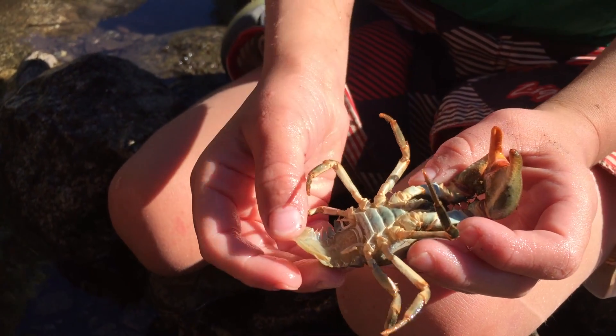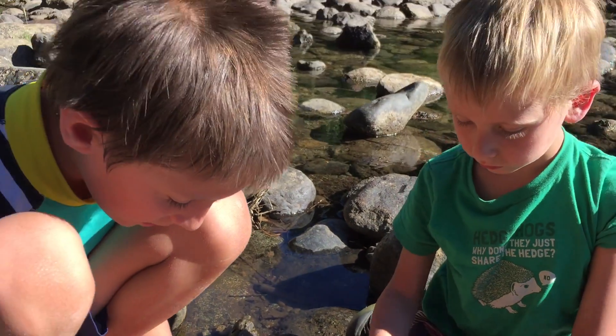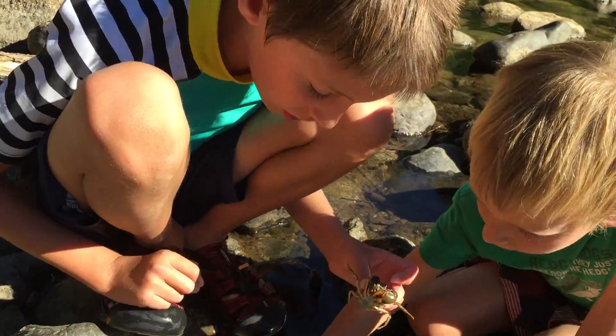Look at this — this is a male. This is a male because it doesn't have extra legs to hold the eggs. This one I've seen a bit and it's also a male.